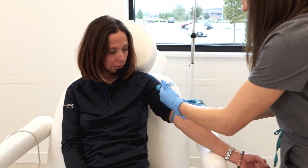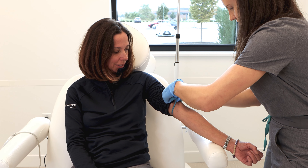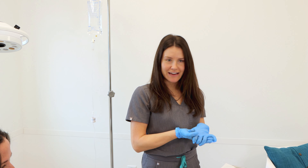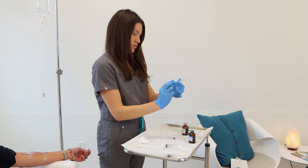Michelle has great veins. Now I'm going to prepare the medications to put in Michelle's IV. Like I said earlier, we're putting in vitamin C and vitamin B. Vitamin B complex is great for energy and vitamin C is good for immunity and it's an antioxidant as well. And I'm going to do about two milligrams.